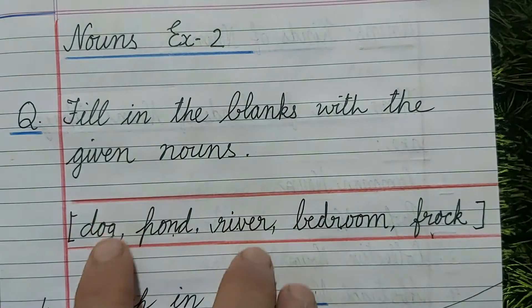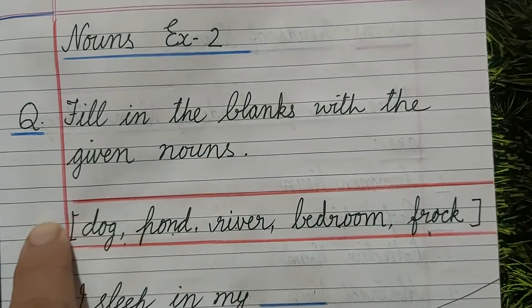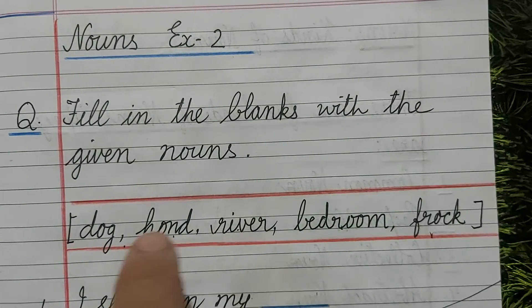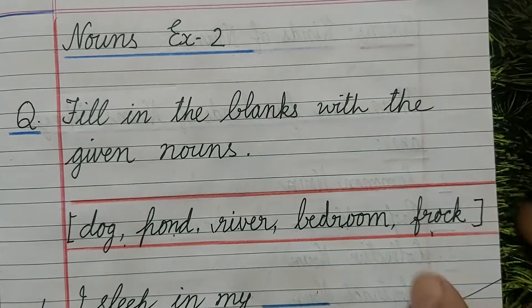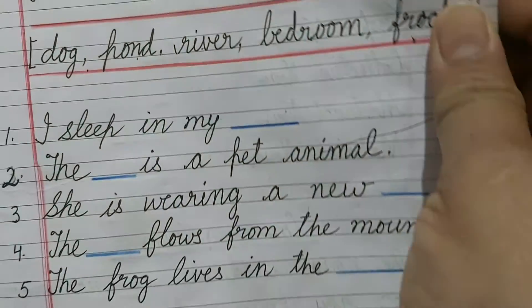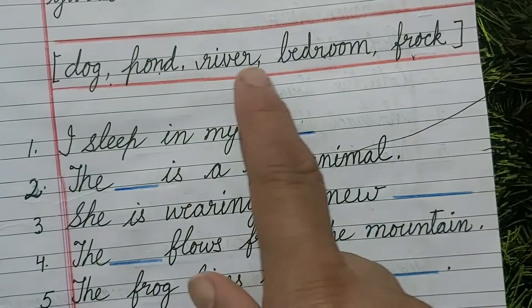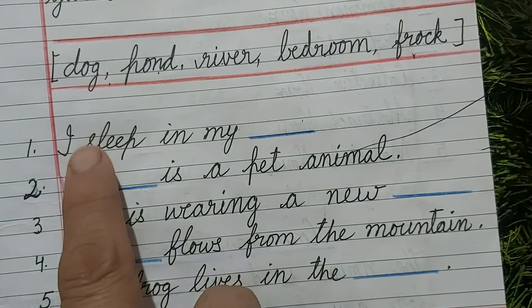In this exercise, some nouns are given in the box. This is the box. Fill in the blanks with the given nouns. These are the given nouns: dog, pond, river, bedroom, frock. Read the sentence, understand the meaning, and write these words. Fill the blanks with these words at the right, proper place.